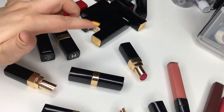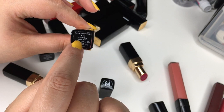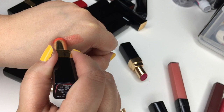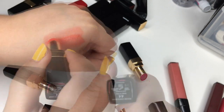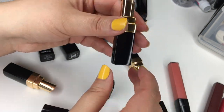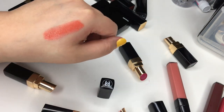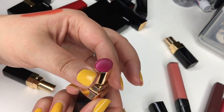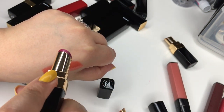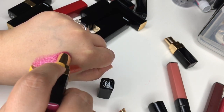Next up are the Rouge Coco Shine. Number 44 in Cérideau came out about two years ago — it's an orangey coral color. This entire collection of Rouge Coco Shine are like super creamy and buttery, almost like a lip balm that's super pigmented. Number 95 Viva is so old I probably should throw it out, but it's such a pretty pink fuchsia that I have a hard time letting go.